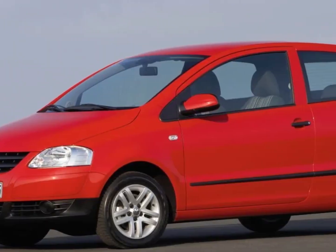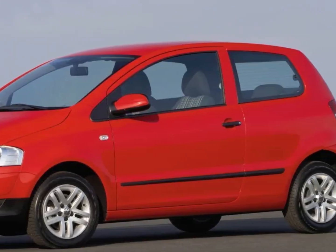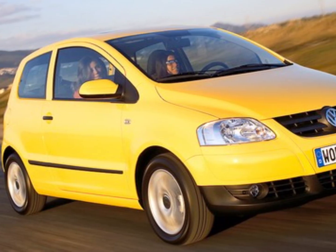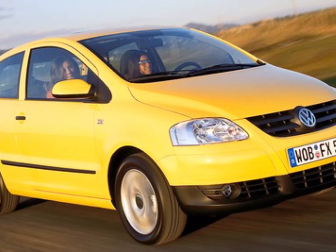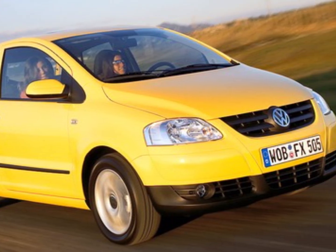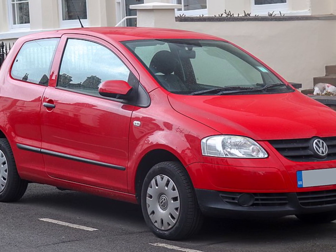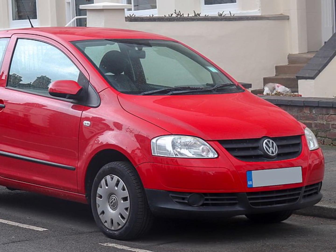The Volkswagen Fox is a subcompact Volkswagen. You can get one with a 1.2-liter 3-cylinder engine or a 1.4-liter 4-cylinder engine. The good thing about this car is that the fuel economy is good and the reliability is nice. It has a nice look and it's pretty comfortable. You can find one under 3,000 euros.